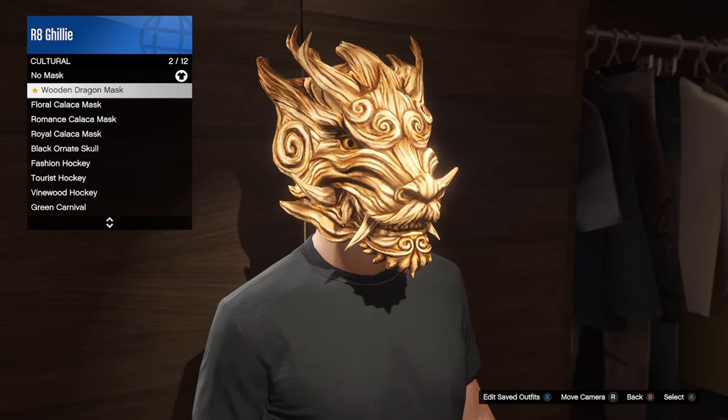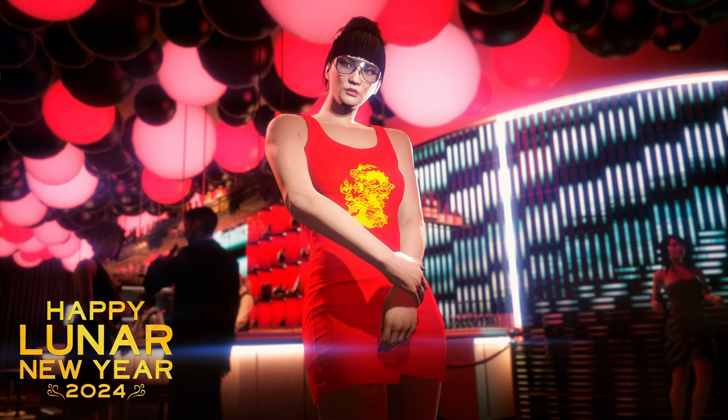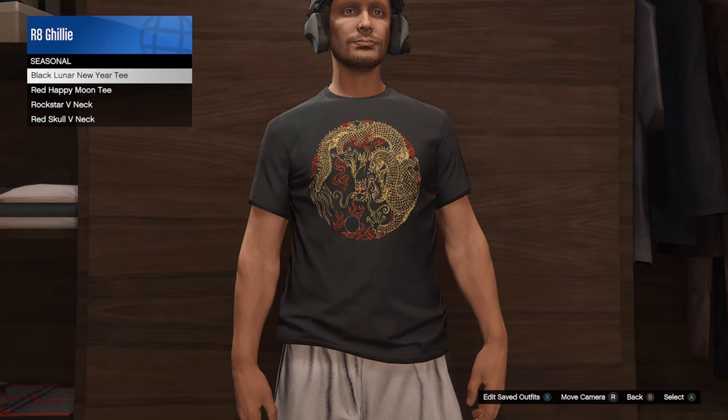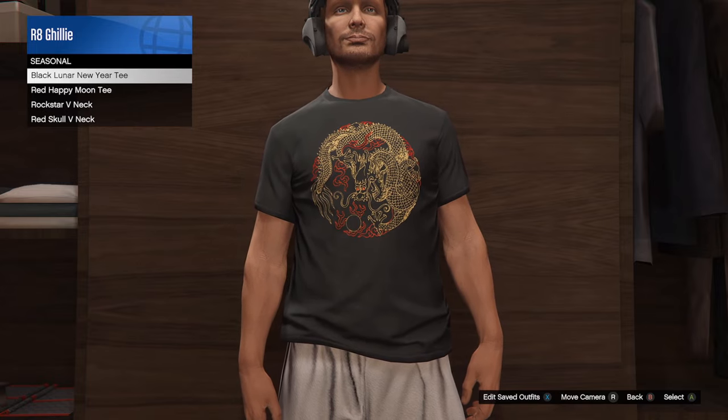There are a few login unlocks this week for the Lunar New Year. You'll get the Wooden Dragon Mask, the Red Lunar New Year Dress if you have a female character, and the Black Lunar New Year Tee. And in the Newswire, they specifically say that there's more to come next week, so I'm assuming we'll get more login unlocks.